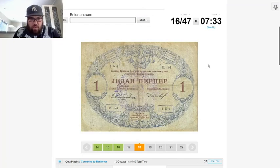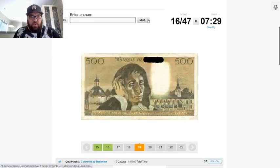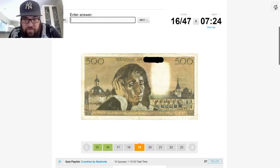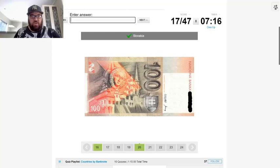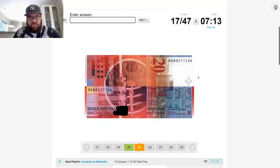That's also Cyrillic and a very old banknote. This one looks like French — we'll come back to that one as well. This is Slovakia — it's got the Slovakian cross. This one I'm going to say is Switzerland because of the Swiss cross, it's in French and Italian, and it has francs.